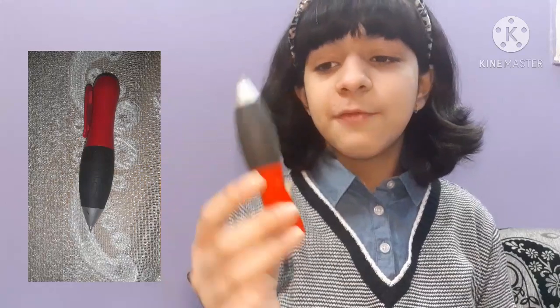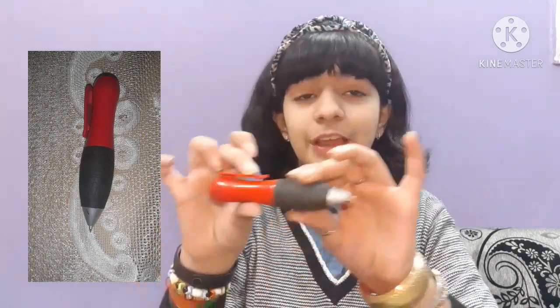After that I have this jumbo pen which looks too cute — look at it! It is a jumbo red colored pen and I just love it. Cutest thing ever!